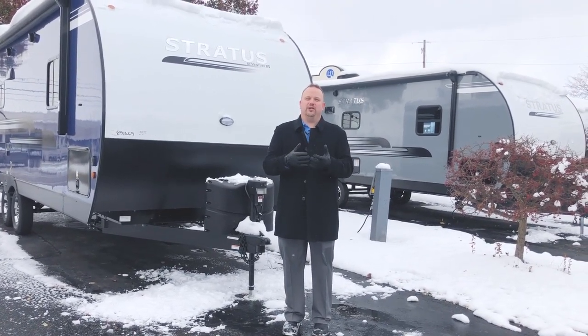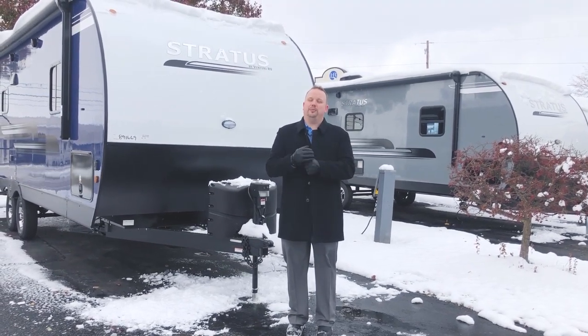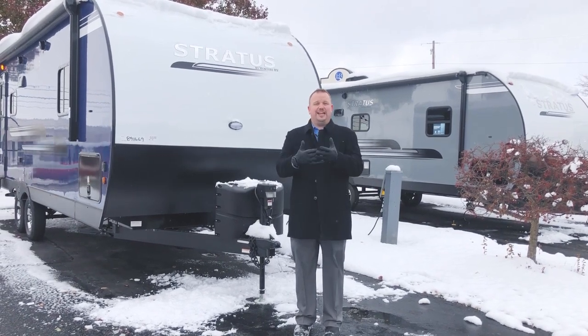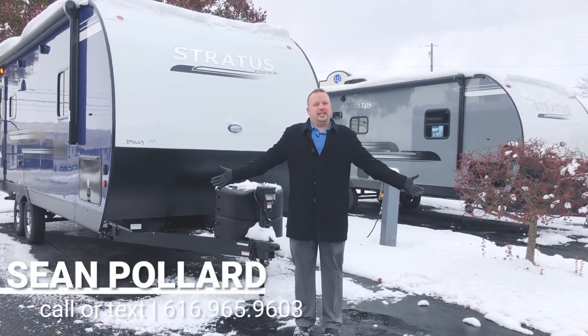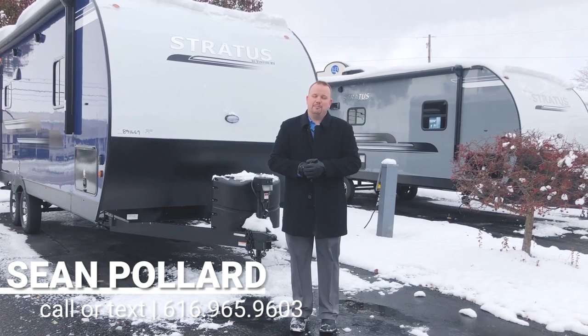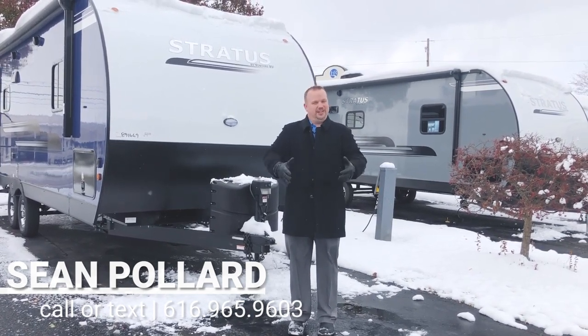Again, my name is Sean Pollard. I work at Vierings RV Center in Grand Rapids, Michigan. If you found the information in this video helpful, please like and subscribe to our channel — it really does help us out. If you have any questions about this camper or would like to purchase this or any of our other inventory, please give me a call. I'm a commissioned salesperson and I would love to earn your business. My phone number is 616-965-9603. Thank you very much.